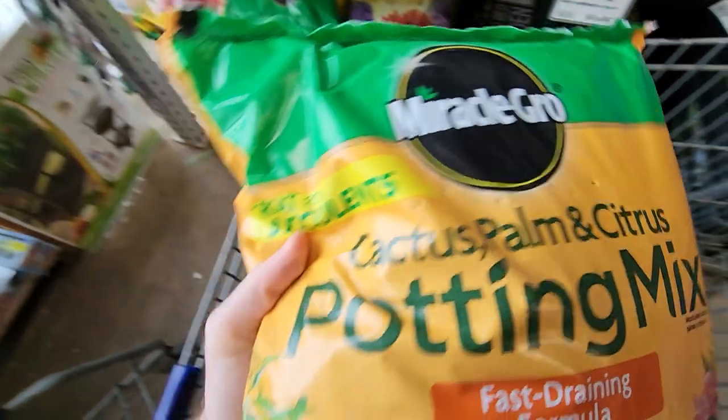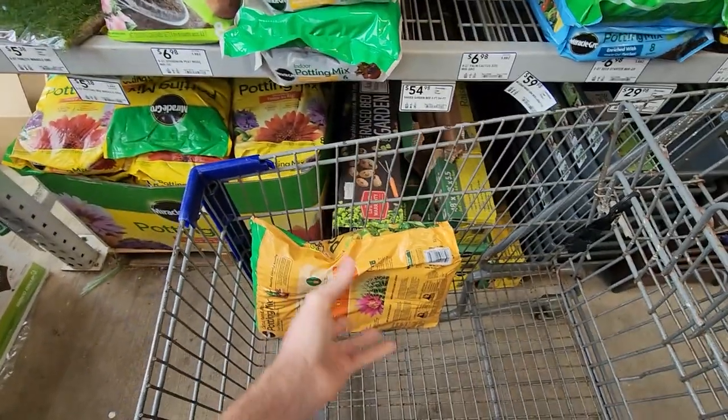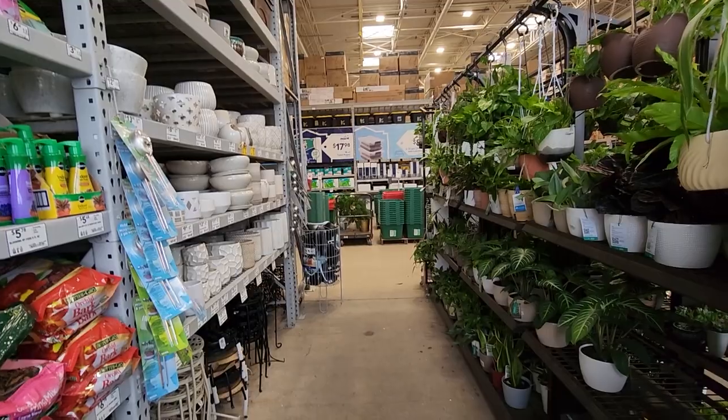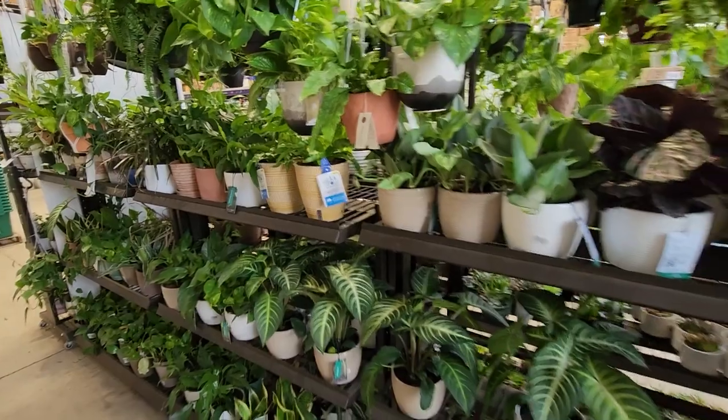In no world should cactus mix feel this dense — that should weigh next to nothing, should be nice and lofty. Nobody has cactus soil around here. Oh hey, what's up garden friends, Jeff here. How are you doing? If you're doing well, I'm great. Atlo's picking up some potting mix, brought you along to show you the plants.